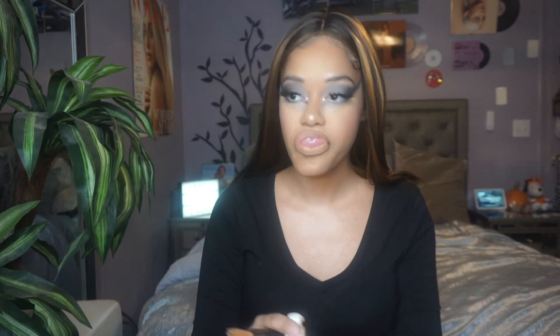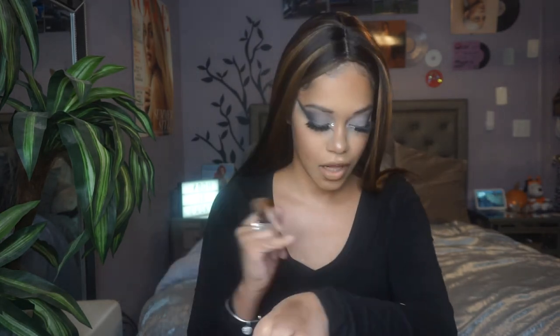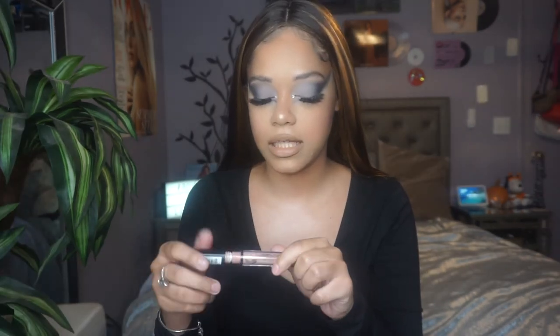I'm going to get a little bit of foundation to clean things up. Then I'm going in with the NYX Lip Lingerie in Babydoll. I'm also going to take some more cucumber water to set everything.